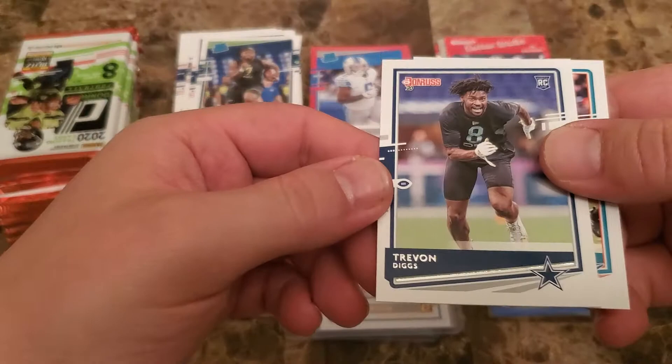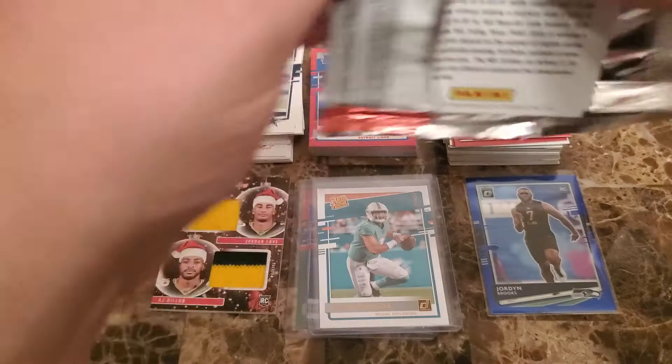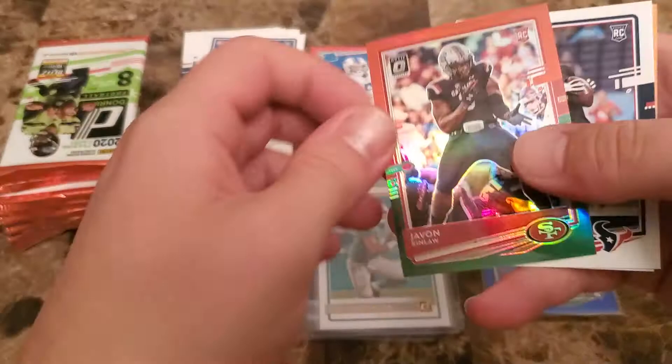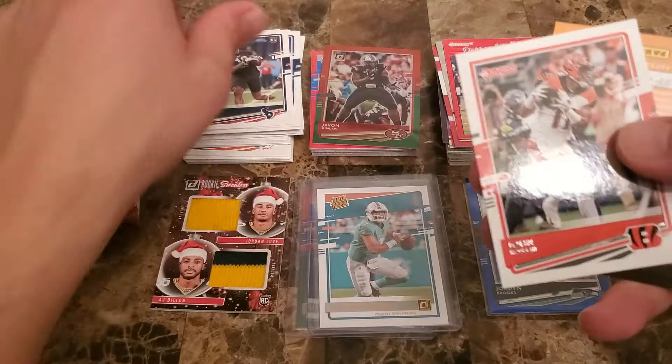Trevon Diggs rookie and then a Ryan Fitzpatrick. I don't think this is a jersey pack — you can usually tell. This one might just have the optic in it, sliding around on us a little bit. DJ Chark, DJ Moore, Jack Doyle, Nick Bosa, Eric Kendricks — got a Javon Kinlaw. Yep, there it is. That's definitely our holiday card — not quite as good as the Herbert, but definitely a nice one. Isaiah Coulter rookie and then a John Ross.